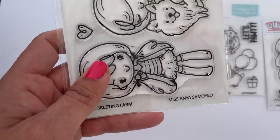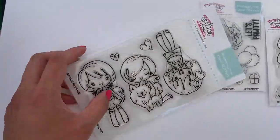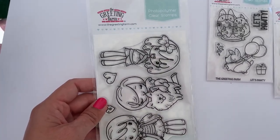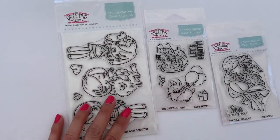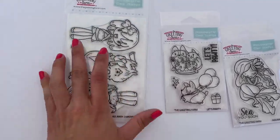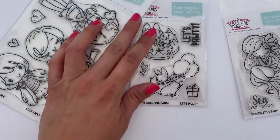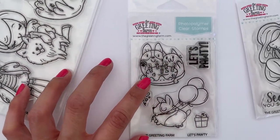This is Miss Anya Samoyed. It comes with three girl stamps, one with the dog, and two hearts. It's a larger size stamp set compared to the other two, which are smaller — this one is probably double the price of the small ones. Here's the back of what it looks like.